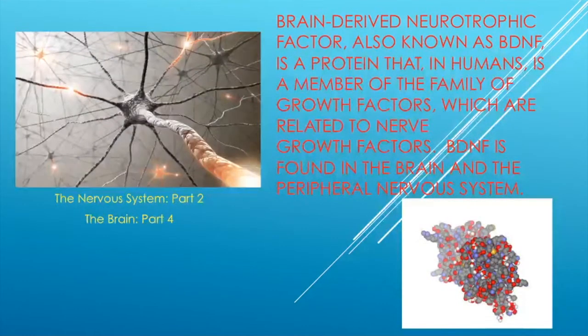Brain-derived neurotrophic factor, also known as BDNF, is a protein that in humans is a member of the family of growth factors — proteins that help our cells grow. These brain-derived neurotrophic factors are related to nerve growth factors; in other words, it helps nerves grow and specialize themselves. BDNF is found in the brain and the peripheral nervous system.